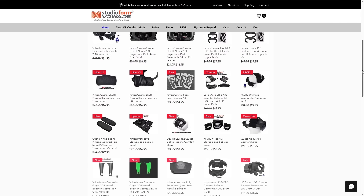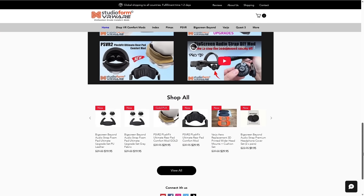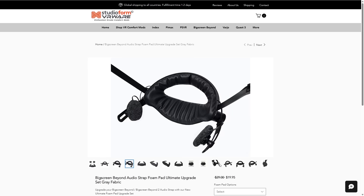Welcome back to the channel. I'm really proud to announce a new sponsor. This is Studioform Creative, which I've shown on the channel for many, many years now.